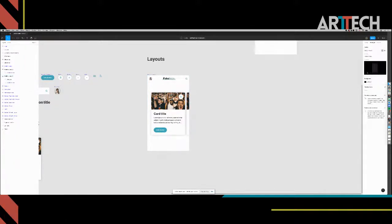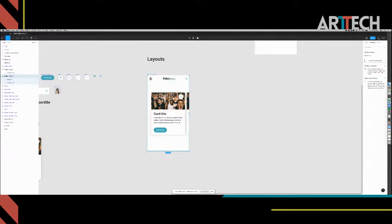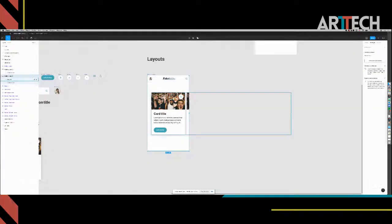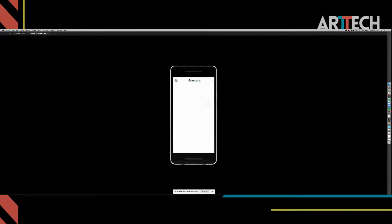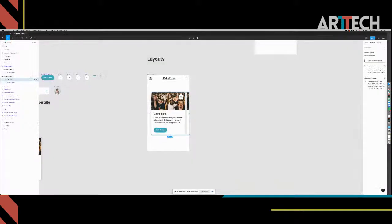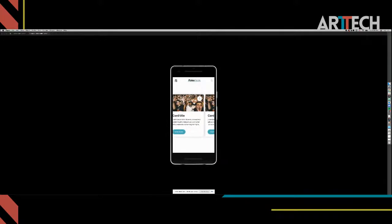Now we go up to the prototyping tab and we'll do horizontal scrolling because we want the user to be able to swipe through these cards. From this point we can test the prototype - it's that easy. I'm going to set this as a Google Pixel 2 because that's a nice phone size for prototyping. So now we have a working scrolling carousel prototype.